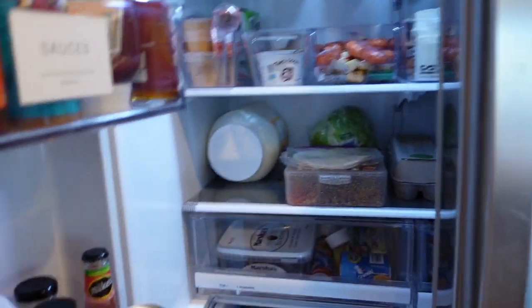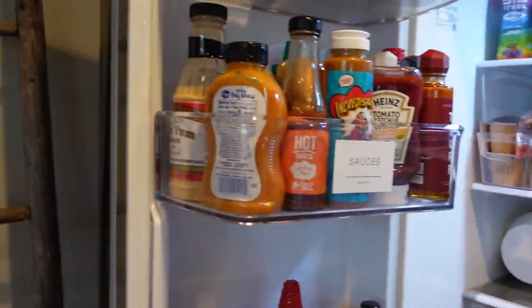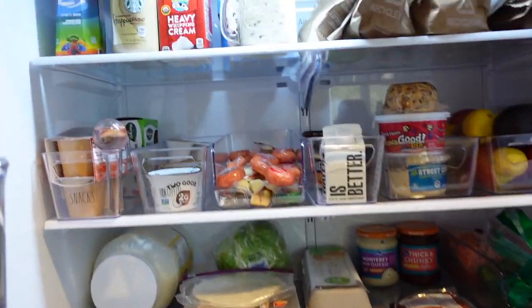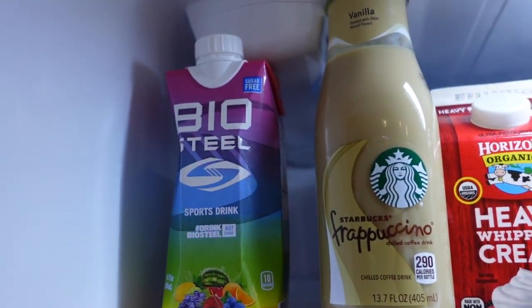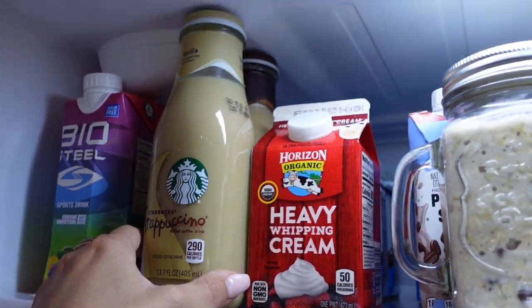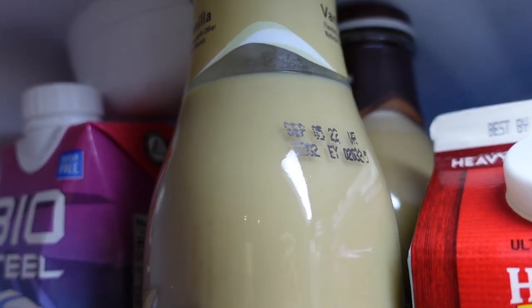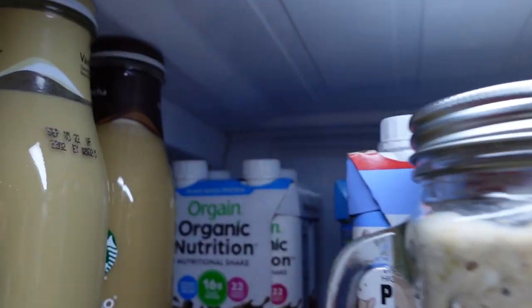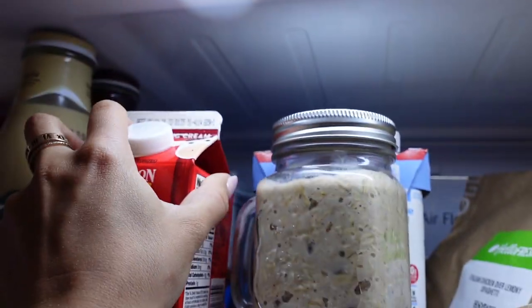And here is my refrigerator — that's all organized except the sides are kind of messy, but I don't really care about that. Up here I just have a sports drink and some Starbucks glass drinks. I drank one today — I always have these on deck because they don't expire for a long time, so I just buy them and keep them. I have some heavy cream and then behind here I have lots of protein shakes. Ignore the counter behind me — that's all trash I need to take out.